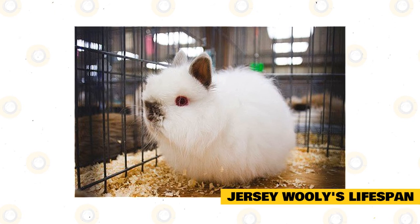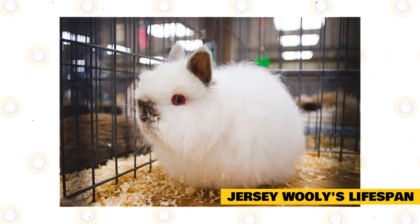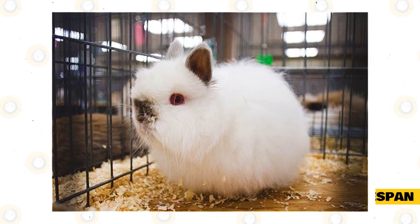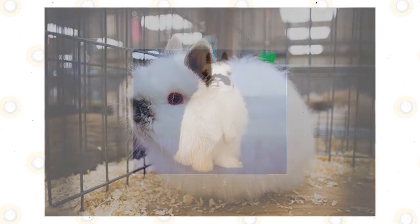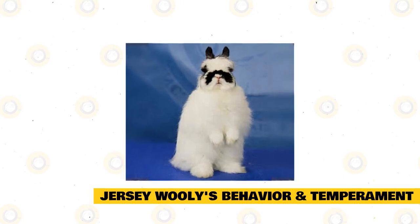Many Jersey Woolly owners have reported owning healthy rabbits that have had multiple litters and unhealthy Jersey Woollies that have had none. Spaying or neutering coupled with proper health care can extend their lifespan. Unneutered or unspayed rabbits have a higher likelihood of developing life-threatening reproductive system tumors and cancers.